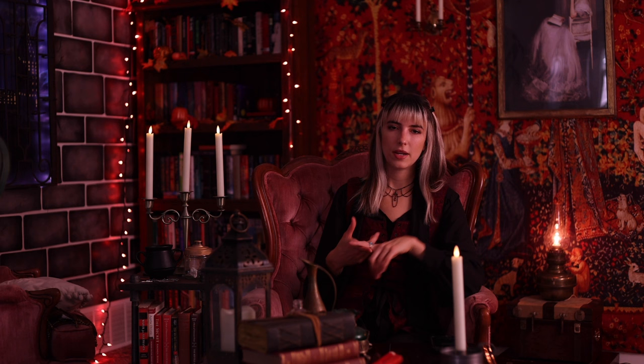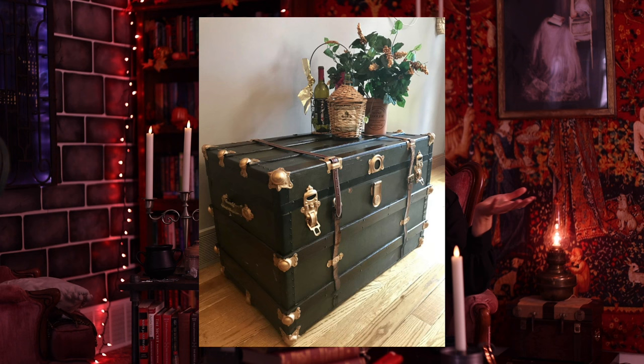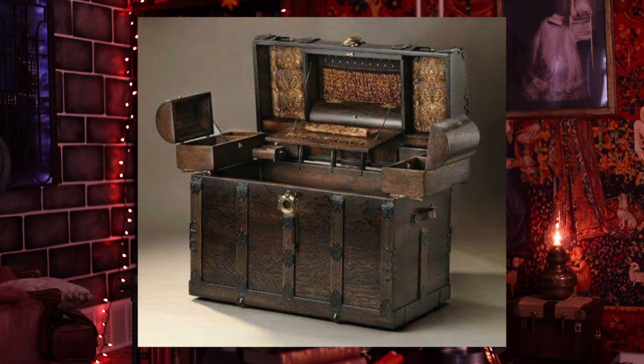Another item is a traveling trunk or a steamer trunk. This could be something you actually put items in, such as blankets, or use as storage for things you don't use all year round. If you've seen my living room, I have multiple suitcases in my space because they look way cooler as a storage item than just a dresser. It's one of those unique things that really makes a difference in a space.